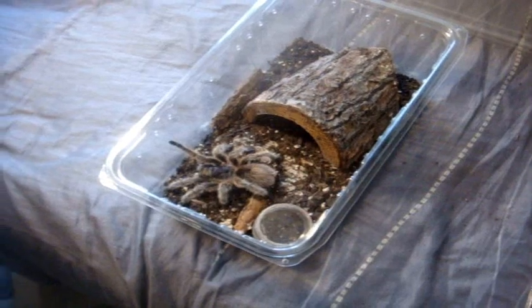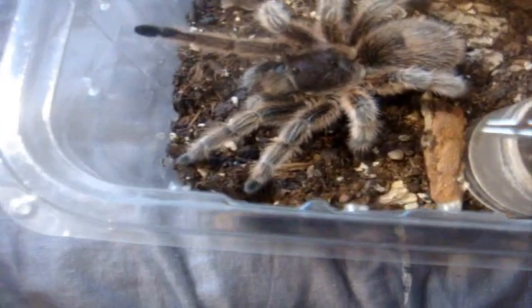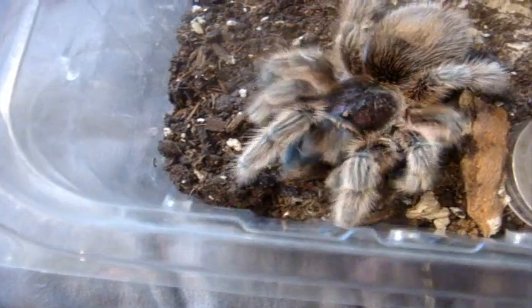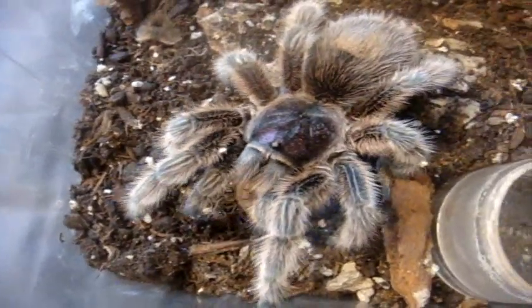Can we depend on Talia to eat? G. Rosea, the normal form. Yes — she ate!